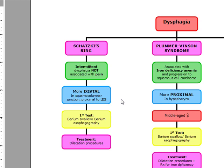Everything in the esophagus — what are we going to do first? We're going to do a barium swallow, also known as a barium esophagraphy. Our treatment is going to be dilatation procedures; you may also see pneumatic dilation.